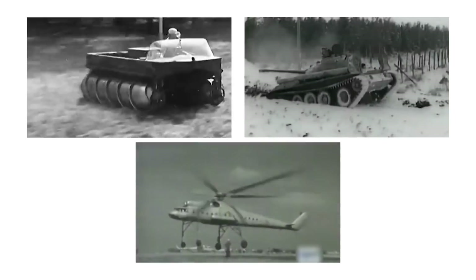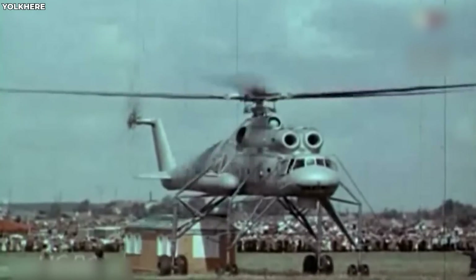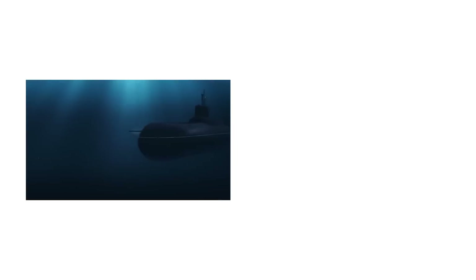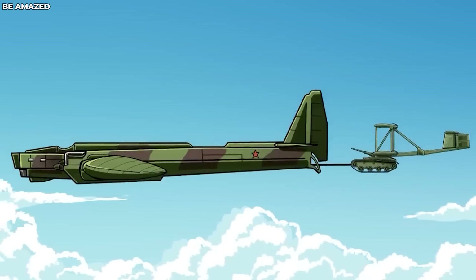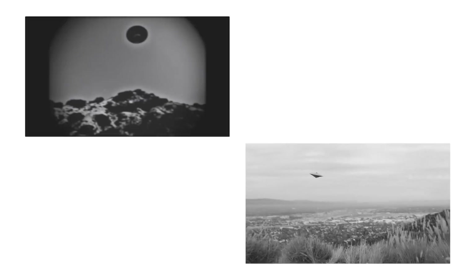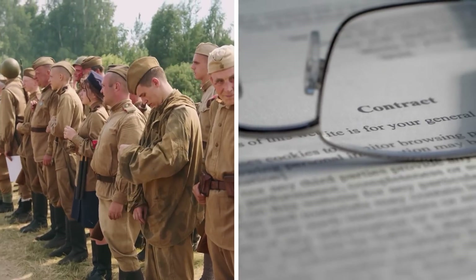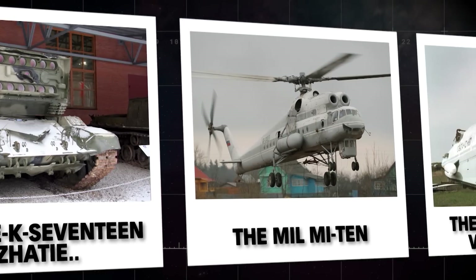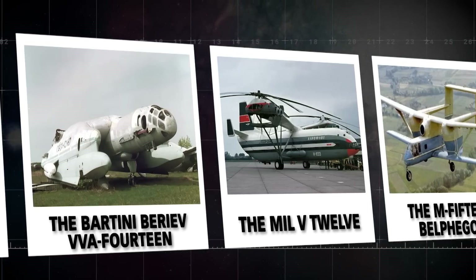Hold on to your Ushankas because the Soviet Union was like the wildest inventor at the mechanical circus for a whopping 70 years. They churned out designs that made jaws drop, not in awe, but in sheer disbelief, from winged fortresses to screw-driven trucks that'd make a DIY enthusiast blush. And oh yes, flying saucers too. The Soviets weren't afraid to toss the rulebook out the window. Get ready because we're diving into a delightful parade of 20 Soviet vehicles that'll have you scratching your head and questioning reality itself.